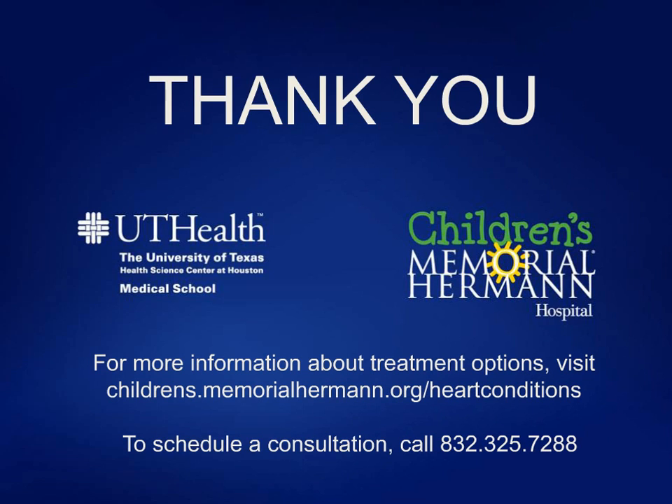We've reached the end of the question and answer session. We'd like to thank you all for coming along to the webinar and we hope you found it of interest. It has been recorded and will be posted on our website.